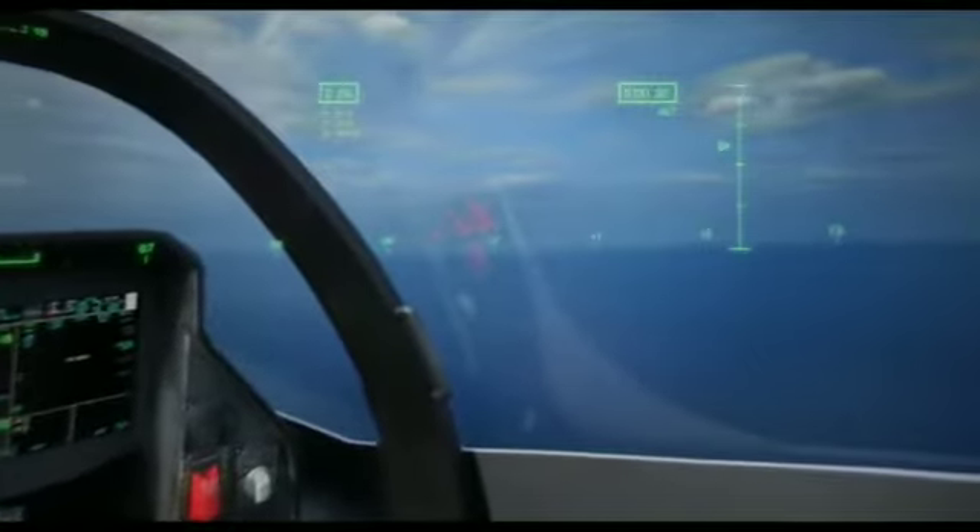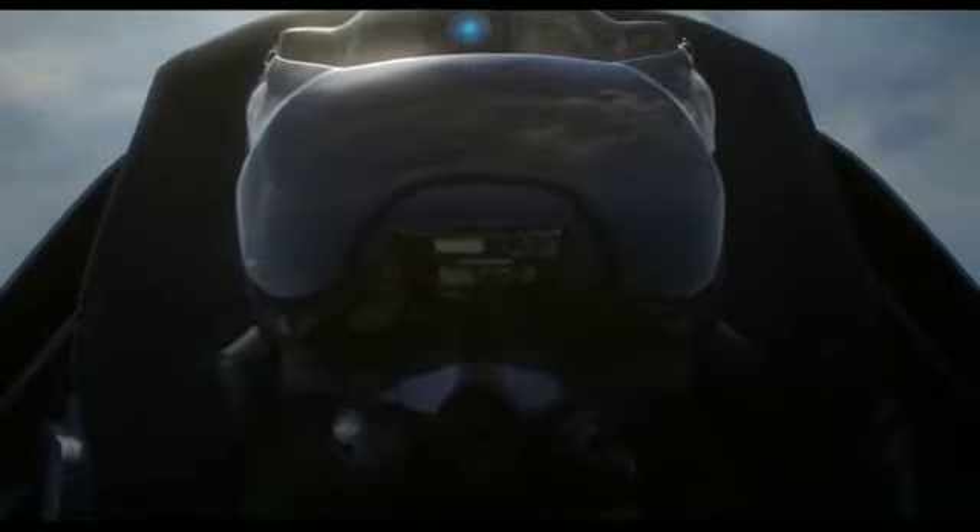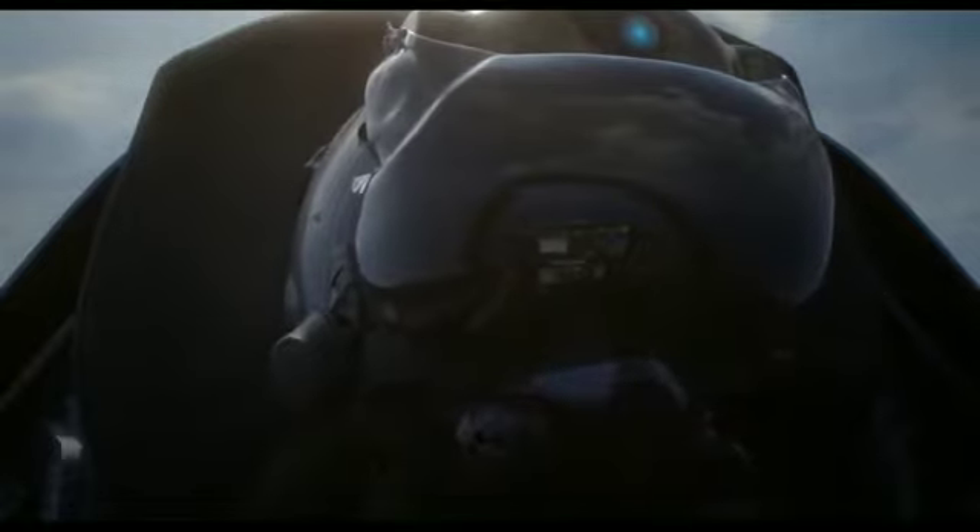A-10 pilots have already adopted the Scorpion system in the Air National Guard and Air Force Reserve. It is also expected to equip the pilots of the future F-4 standard of the Dassault Rafale fighter jet, currently under development for the French Air Force.